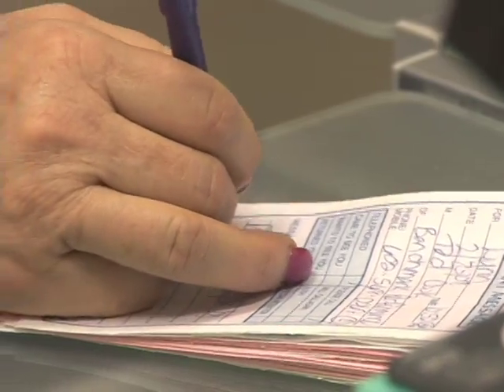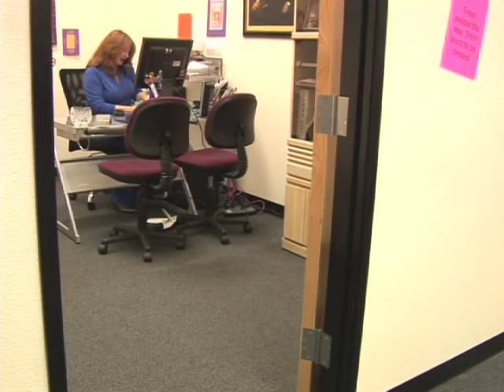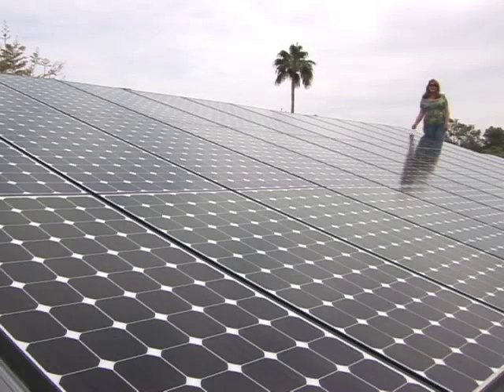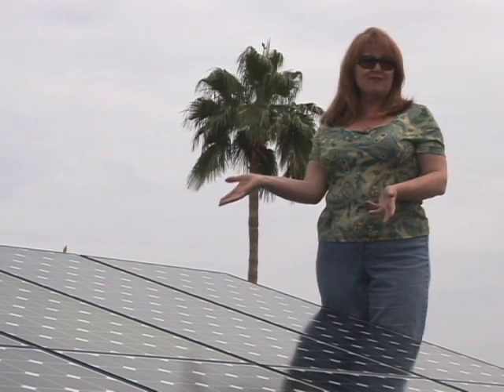Lynn jokes that she was green before green was cool. But interestingly, it was when she dropped the environmental slant that the tide began to turn. I thought everybody wanted to know what we did for the environment. People want to know how they can save money. Here we are at my home, and there are 33 panels here. We put it on the back side of the house, the south-facing roof. And this system provides all the electricity we need for our home.